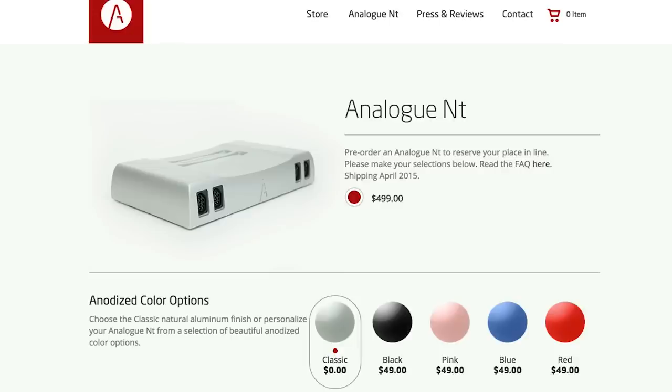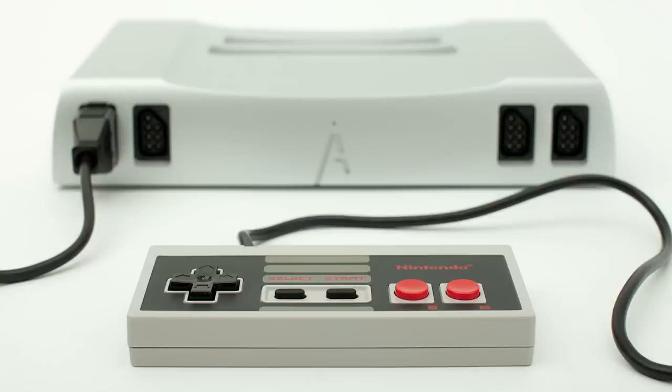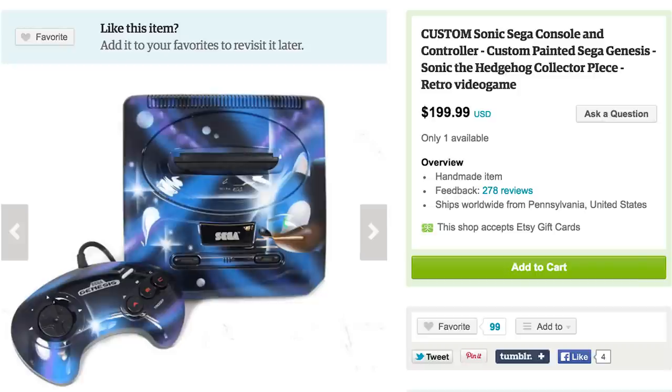Then wind down by playing the Analog NT, an NES console built from a solid block of aluminum that outputs NES games in HD. If the NES is too slow for you, then you could always power up a Sonic painted Sega Genesis.